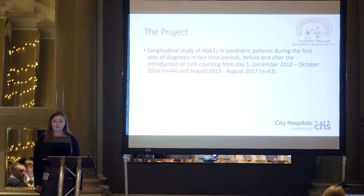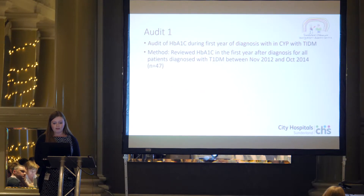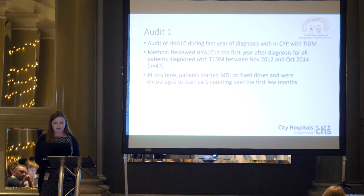We looked at two time periods: 2012 to 2014 and then after the change was made, 2015 to 2017. The first audit was done between 2012 and 2014 and we reviewed the HbA1c in that first year after diagnosis for all newly diagnosed patients. At that time, patients were started on fixed dose regimens and then were encouraged over the first few months to begin carb counting.